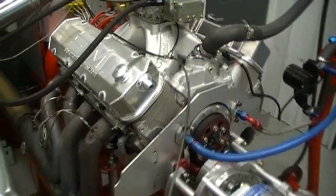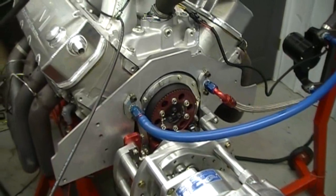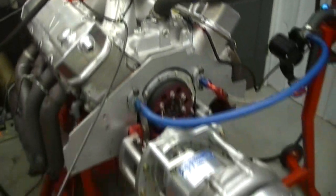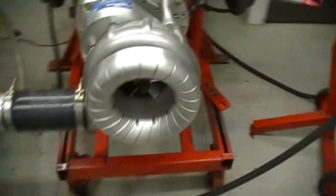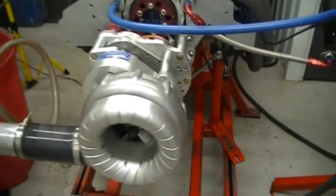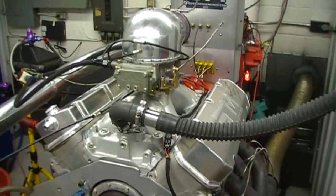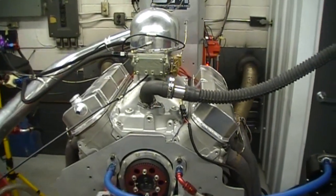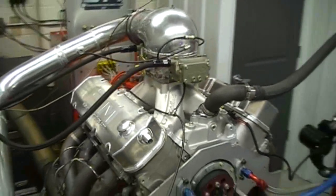It has Dart 355 CNC heads, Jessel rockers, a comp cam belt drive, blow-through carb, and a gear-driven supercharger — an F3-131. It's intercooled and runs on Q16 fuel. Just a real nice piece. What we'll do is go out and make a hit on it, and then we'll come back in and talk about this engine a little bit more.